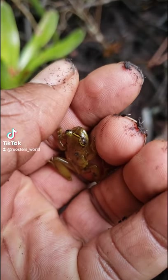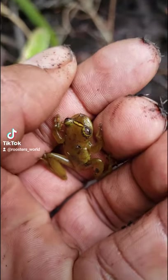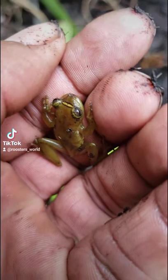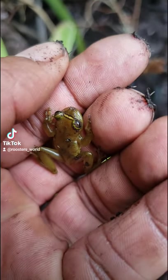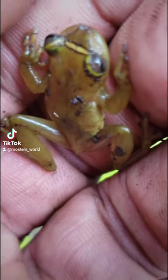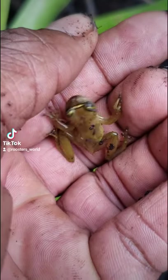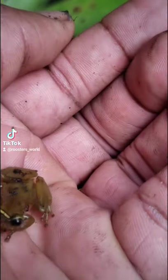This is Osteopylos wilderi — one of our endemics. You can see the distinctive yellow band; it's green, it's a tree frog, and he's ready to jump. That's him there — pretty cool. That's Osteopylos wilderi. Going to put him on a bromeliad now.